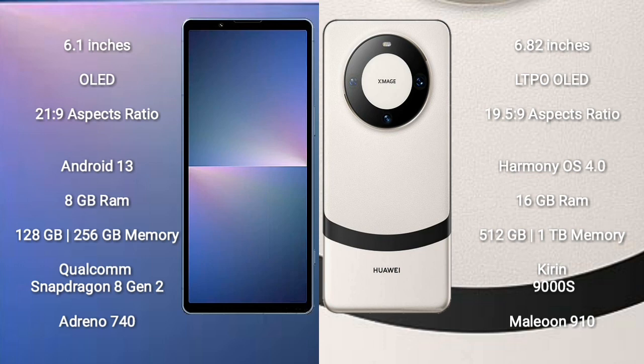Sony Xperia 5 Mark 5 comes with a 6.1-inch OLED display with a 21:9 aspect ratio. Huawei Mate 60 Pro Plus comes with a 6.82-inch LTPO OLED display with a 19.5:9 aspect ratio.